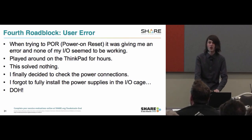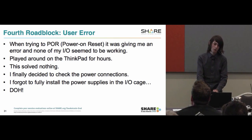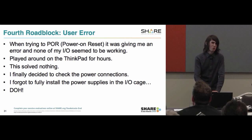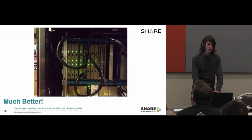The fourth roadblock was user error. When trying to do a power-on reset, it was giving me tons of IO errors. I had rearranged some of the modules, so I thought maybe that was why. I noticed none of the lights were coming on, and I played around on the ThinkPad for hours — it solved nothing. I finally went around the back to check the power cables and realized the power supply was just sitting partially in; I hadn't pushed it all the way in and tightened it. Of course it was the one power supply hooked to the circuit I was using. Once seated properly — lots of lights, blinky lights.